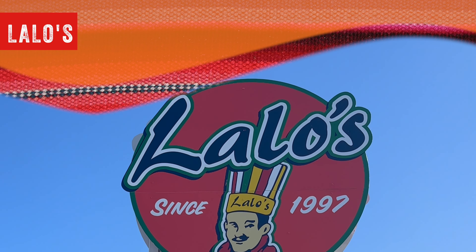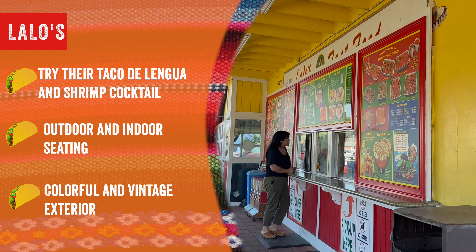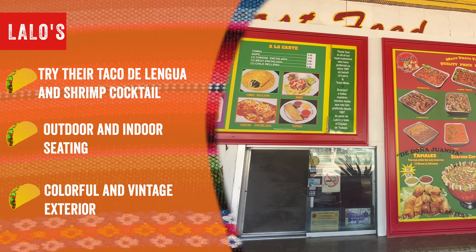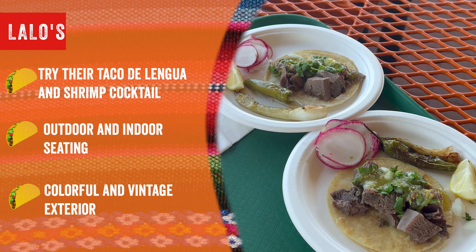Lalo's. Definitely try their taco de lengua and shrimp cocktail. They have some great outdoor seating and a very colorful and vintage exterior, and they're known for their amazing mariscos and catering.